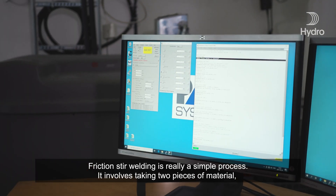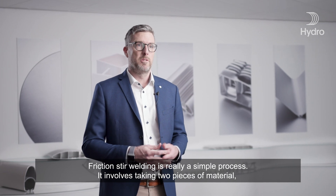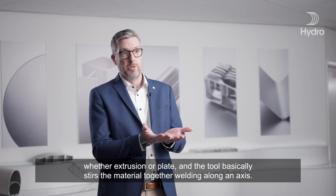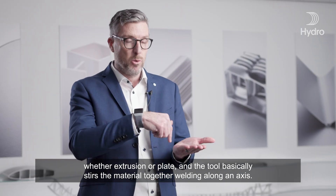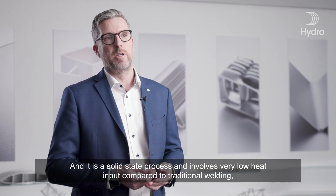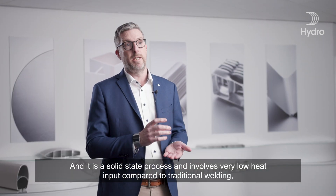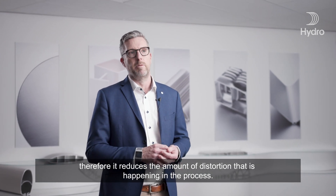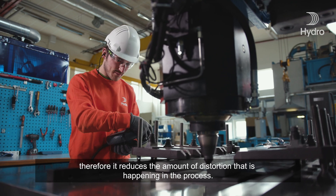Friction stir welding is really a simple process. It involves taking two pieces of material, whether extrusion or plate, and the tool basically stirs the material together, welding along an axis. It's a solid state process and involves very low heat input compared to traditional welding, therefore it reduces the amount of distortion that is happening in the process.